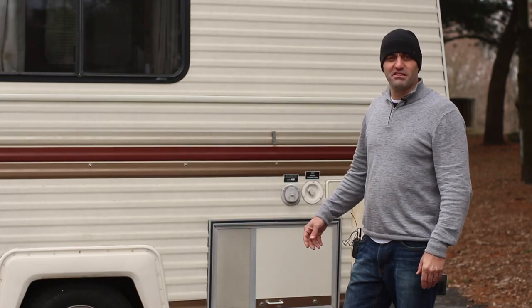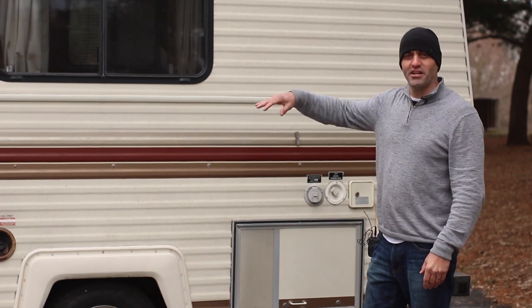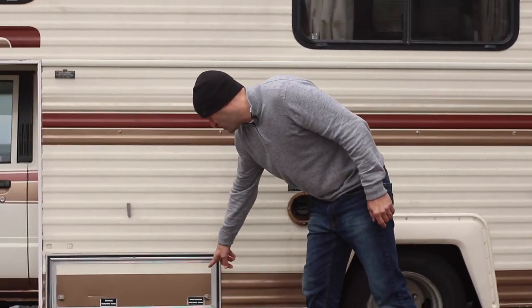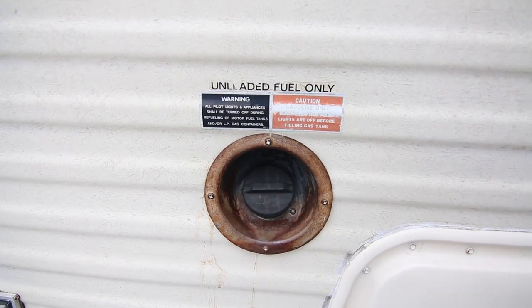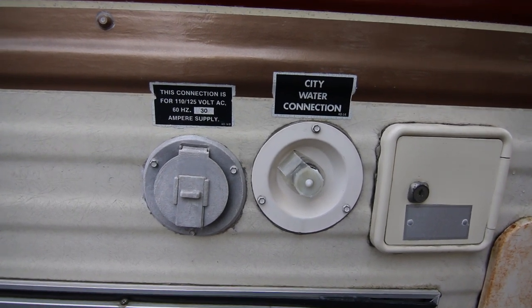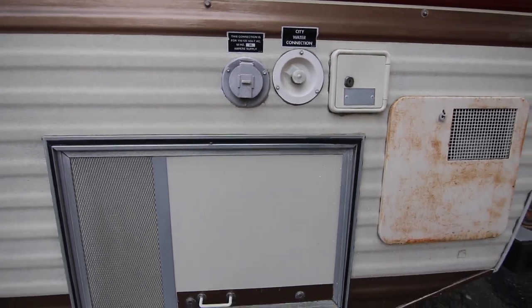This is going to be the business side of your RV. Away from the door — if you were to have an awning, it would be on the other side near the door. Here you're going to have your sewage holding tank, your wastewater holding tank, your fuel for driving the rig, connection for your electric, and connection for your city water. This is the business side.